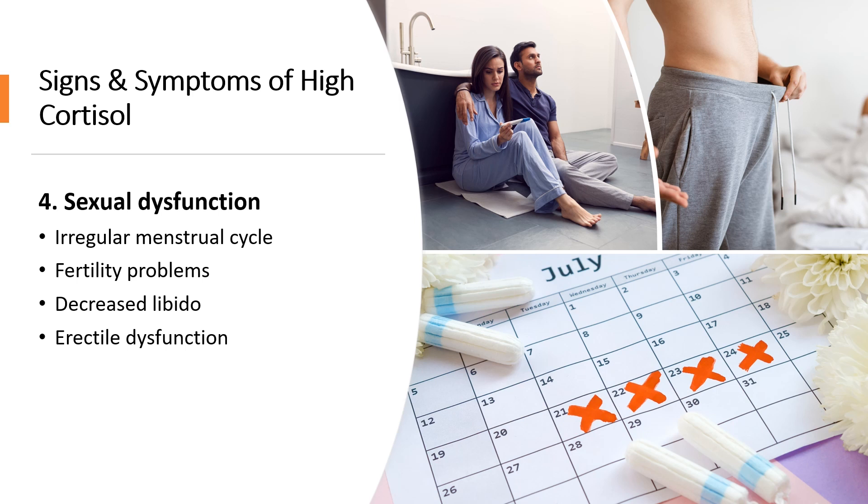Number four is sexual dysfunction. Cortisol levels that are too high can cause sexual dysfunction. When cortisol is being overproduced, sex hormones are not being produced in their usual quantities, which can lead to irregular periods, fertility issues, decreased libido, and erectile dysfunction.